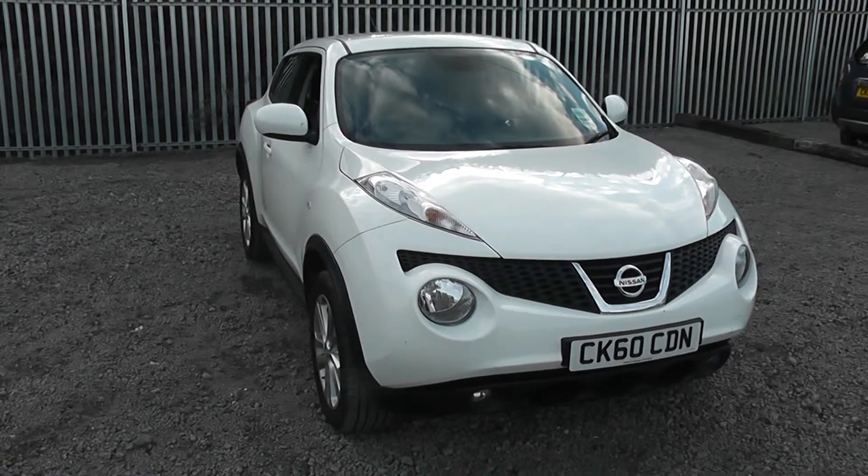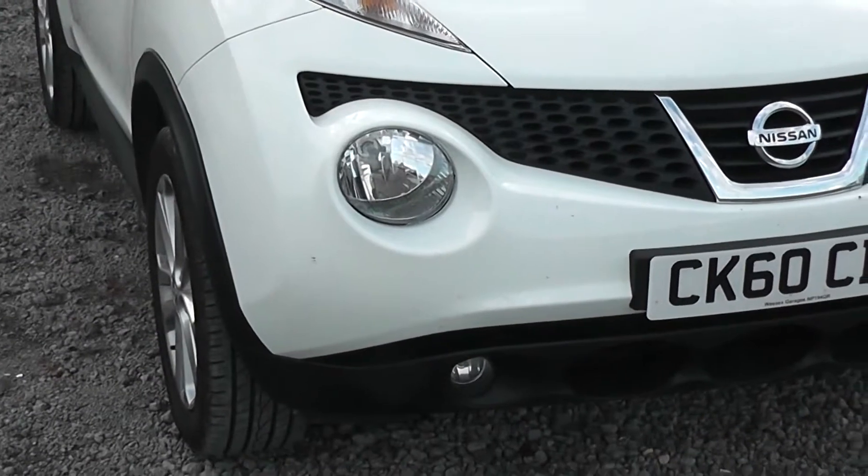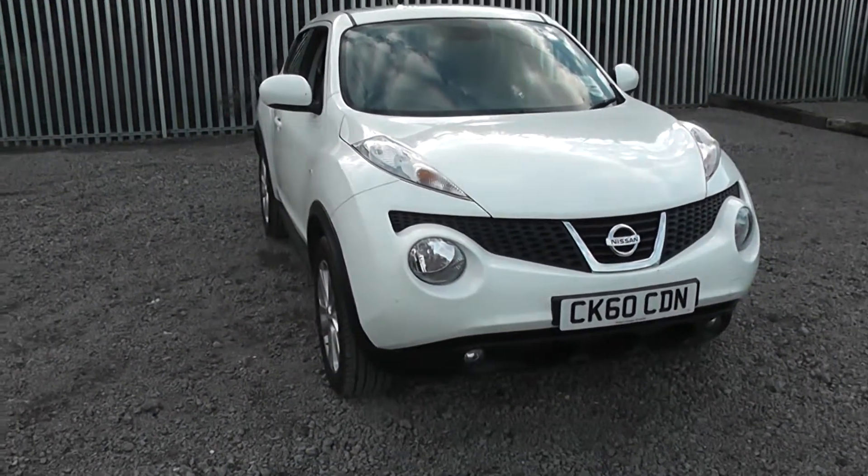The vehicle was registered in 2010 with one previous owner. On the front here you can see the front fog lights are separate to the front headlights in order to enhance your vision whilst driving in bad conditions.